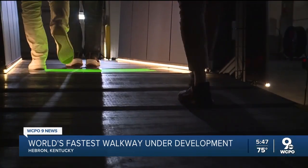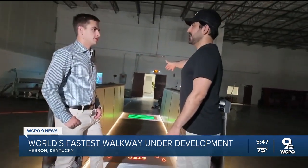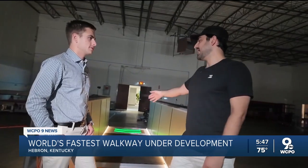They say they're in talks with several airports, including CVG. The hard engineering part was really all that you see right here, and it's just a copy-paste of that to make it longer.